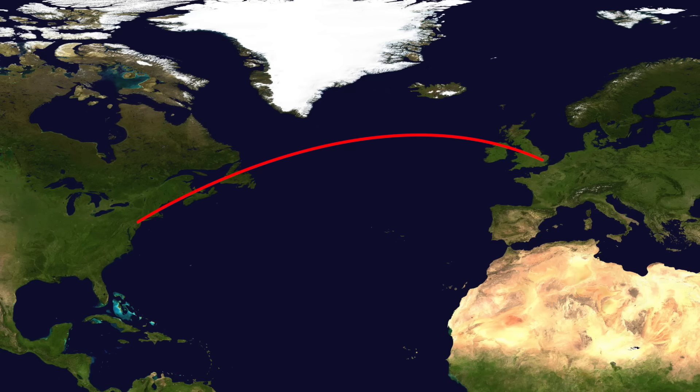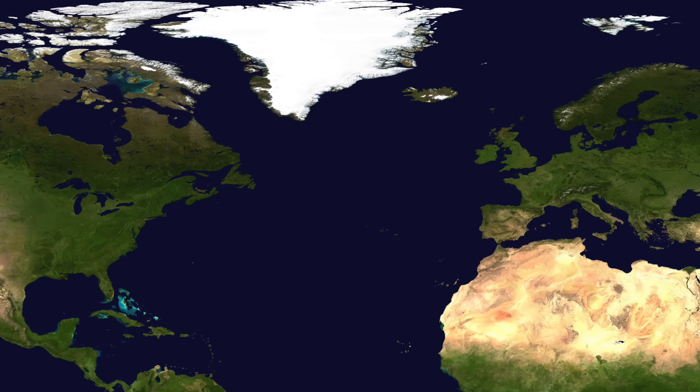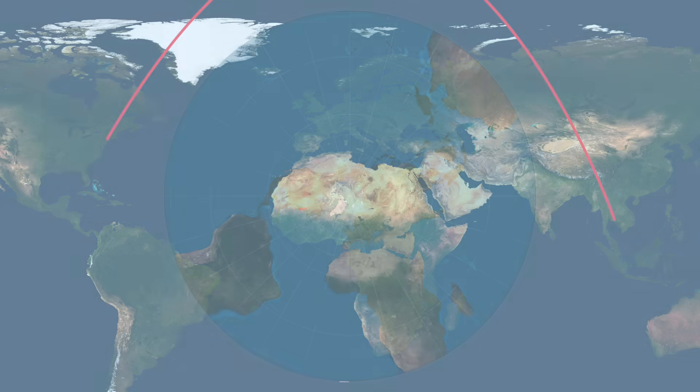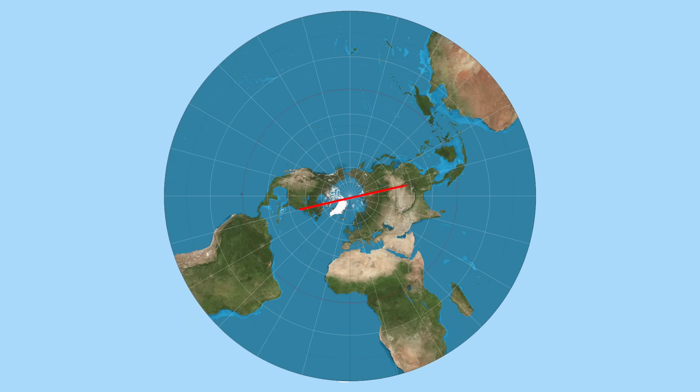From New York to London, the curve you see on a flat map isn't too extreme, but in the case of a longer flight, such as from New York to Bangkok, the most direct route goes straight over the North Pole. It makes a lot more sense if you look at a North Pole-oriented map.